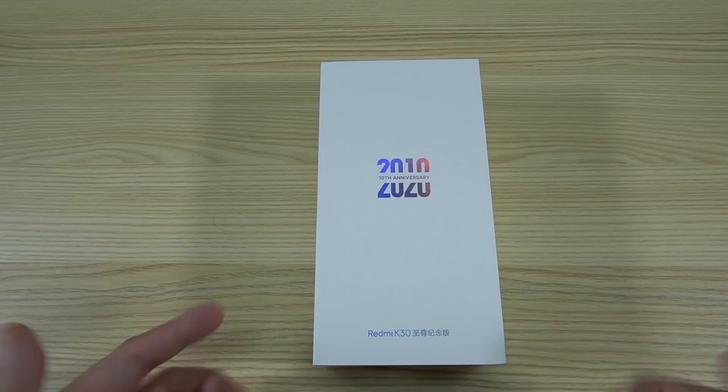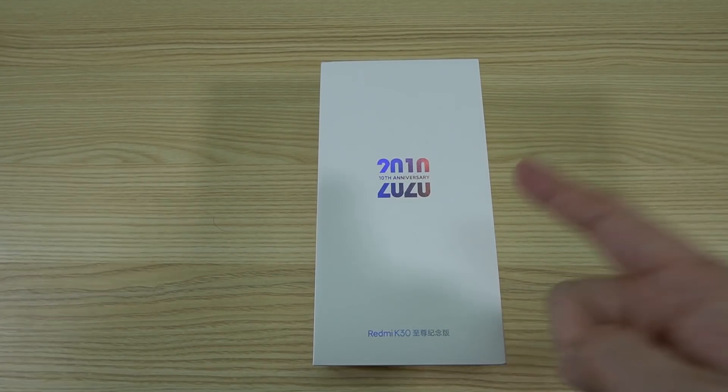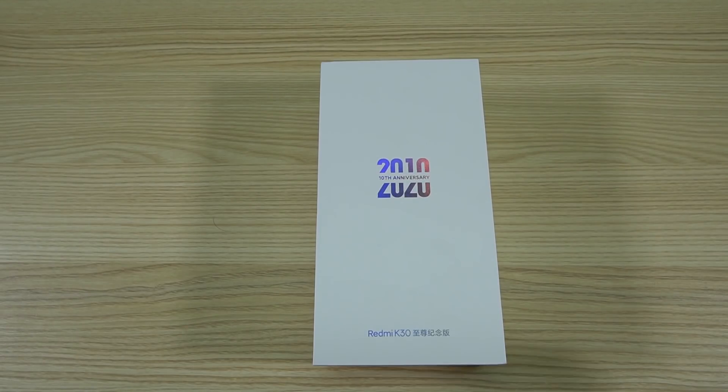Xiaomi has released yet another phone for their 10th anniversary. Other than the Mi 10 Ultra, there comes the K30 Ultra by Redmi. Hi, I'm Mitch002 for Xiaomi Review. Join me as we unbox this anniversary edition of the Redmi K30 series.